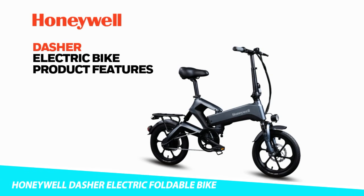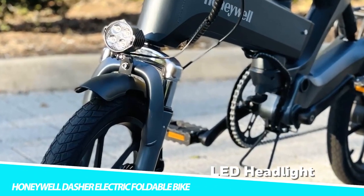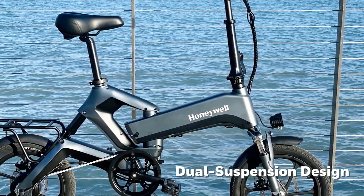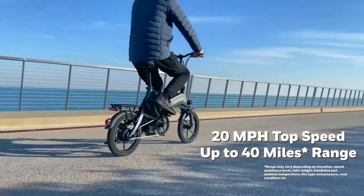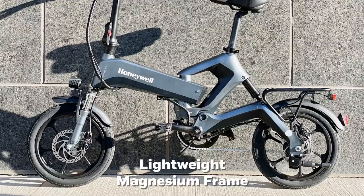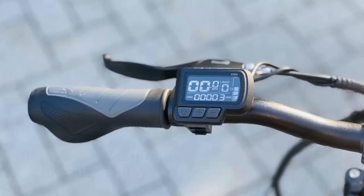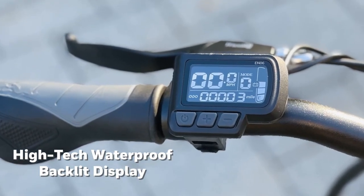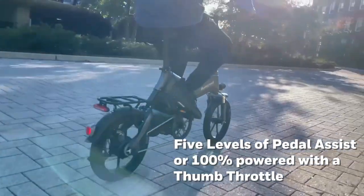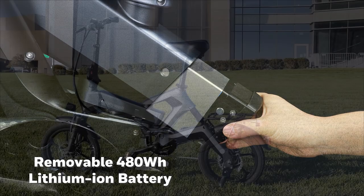Crafted with a foldable lightweight magnesium frame, the Honeywell Dasher Electric Foldable Bike also boasts a powerful 400W motor. The durable frame weighs less than aluminum, yet it's stronger. And the motor boasts speeds up to 20 miles per hour, with a 40-mile range per charge. Additionally, it has durable dual suspension built into the front and rear for smooth rides. Plus, its high-capacity frame integrated battery and responsive 160mm mechanical disc brakes help you feel safe.